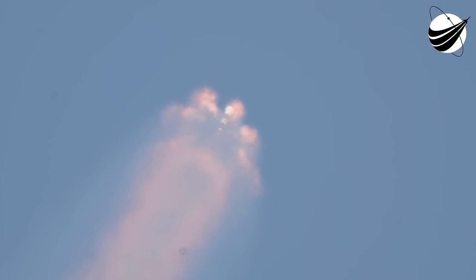Then Falcon 9's first stage will ignite again to orient itself to head back to land with the boost back burn. Shortly thereafter, the fairing halves will separate and expose the spacecraft to the vacuum of space. Again, those five events coming up in a few seconds: MECO, stage separation, SES-1, the boost back burn starting up, as well as fairing separation.